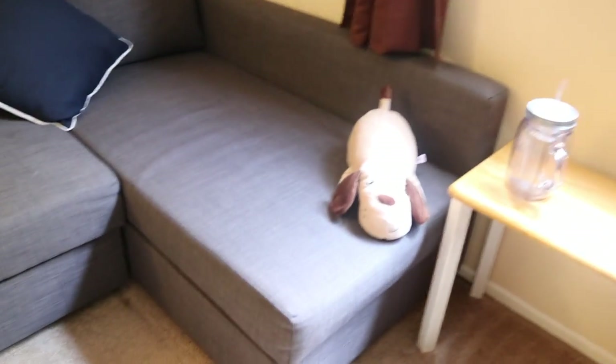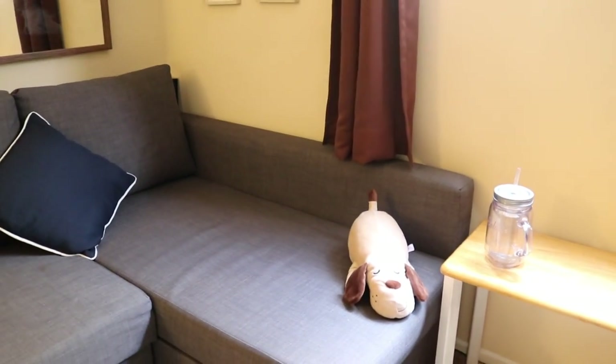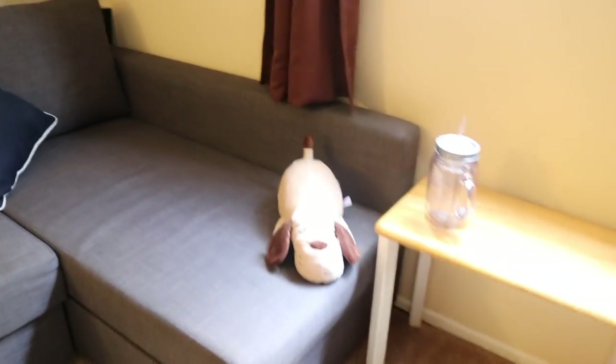I think the blue pillows add some character and texture to the entire living room space. We also have a little stuffed dog right here — we're eventually going to get the real deal, but we're waiting until we come back from our trip to Peru in a couple of months to adopt a dog from a shelter.